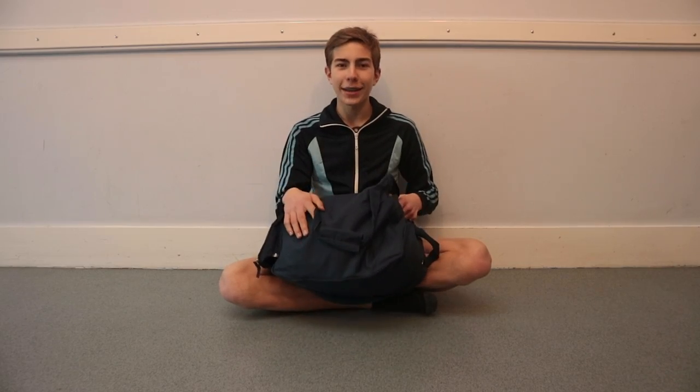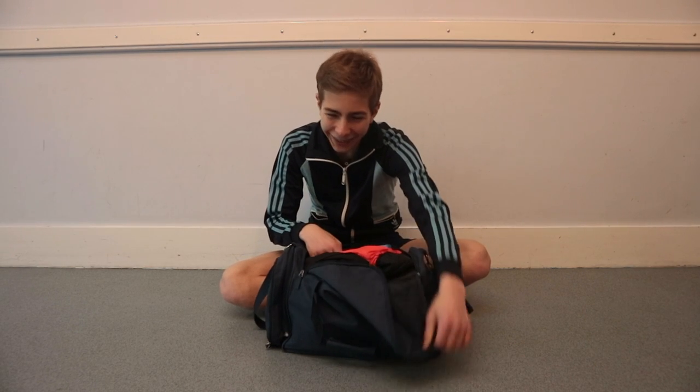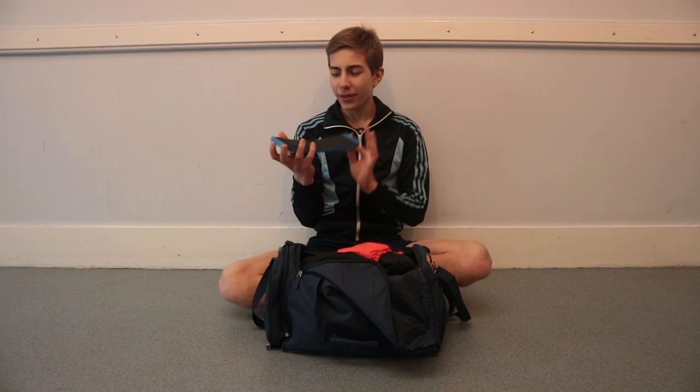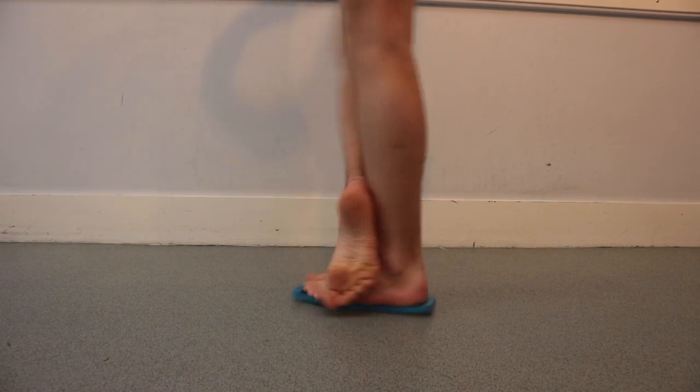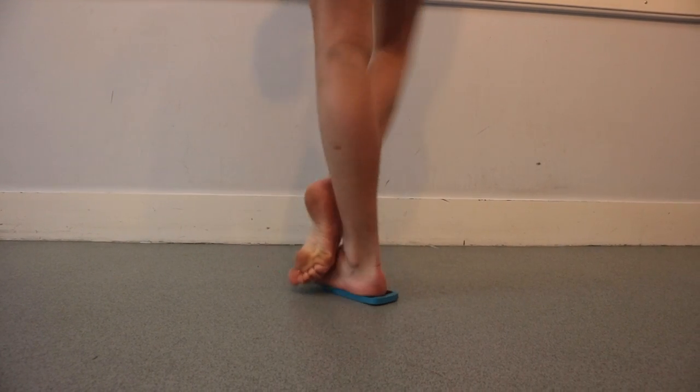So this is my dance bag. I got it from my nan for Christmas. Thanks, nan. The first thing in my dance bag is a turning board. I got this for my birthday — £35, I think, and it's from Amazon.